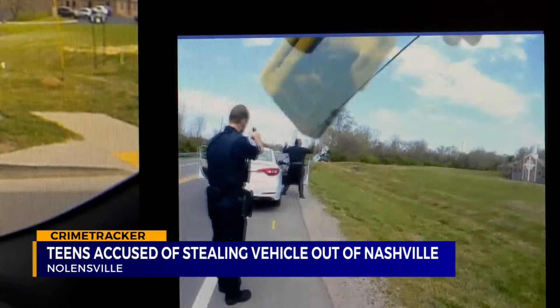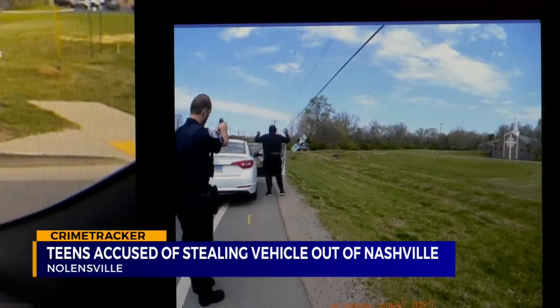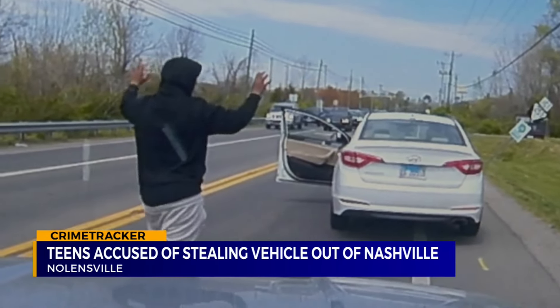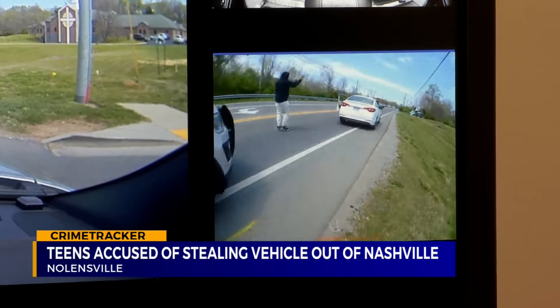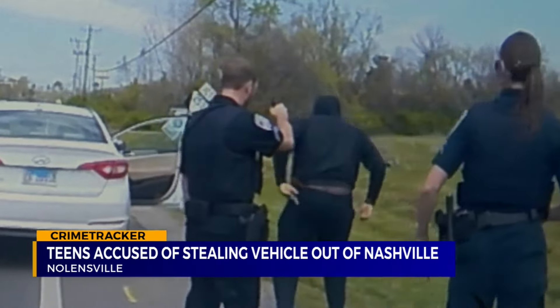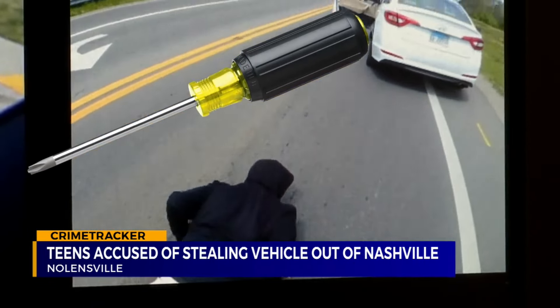Nolensville police quickly make a felony stop on the teenagers, who are wearing masks. Nolensville police don't find any weapons in the car, but they do find a screwdriver and a stripped ignition system. One of them had made mention that they knew the car was started with a device other than a key.